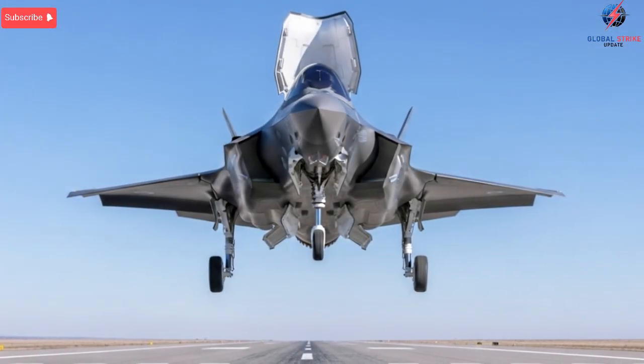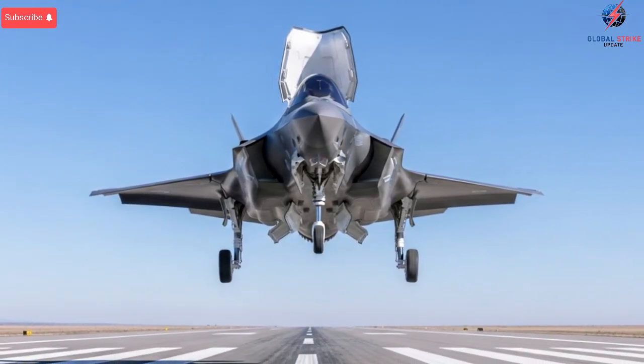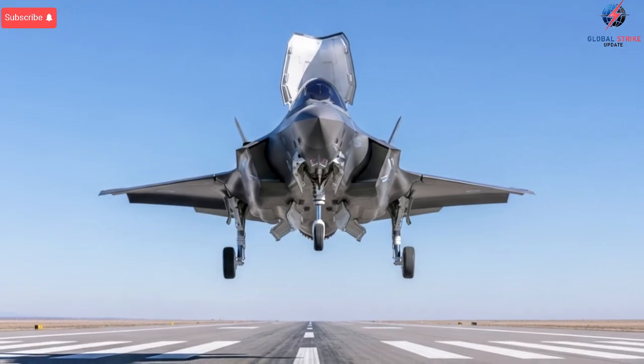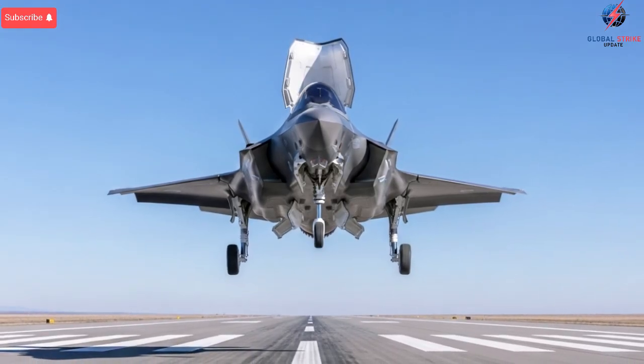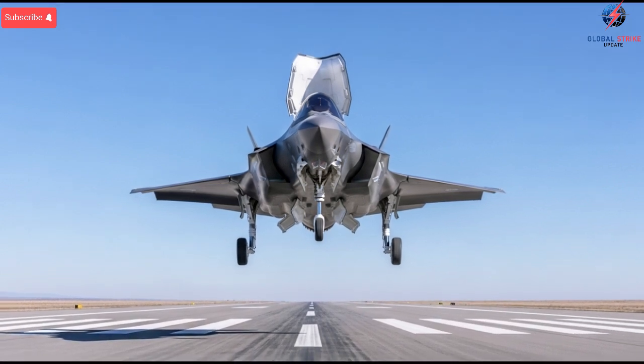sophisticated missiles, and mobile air defense platforms capable of rapidly repositioning. For a jet to operate safely in these conditions, it must be able to see farther, react faster, and adapt instantly. The Israeli F-35 does all of this with remarkable precision.